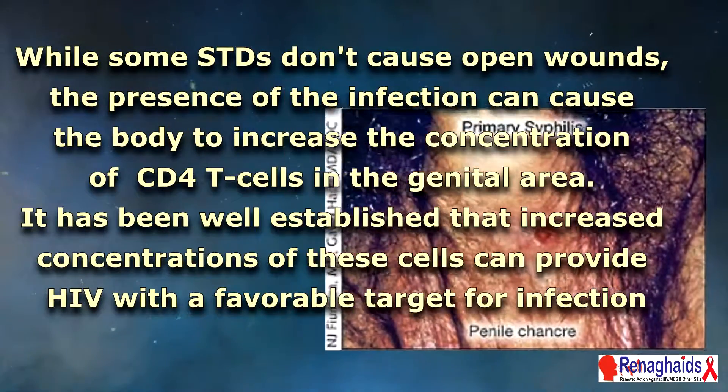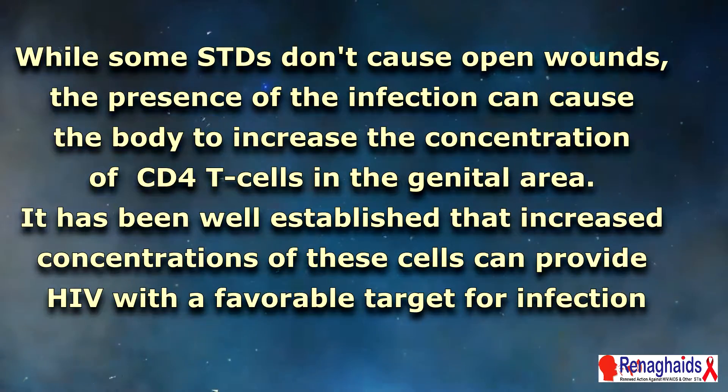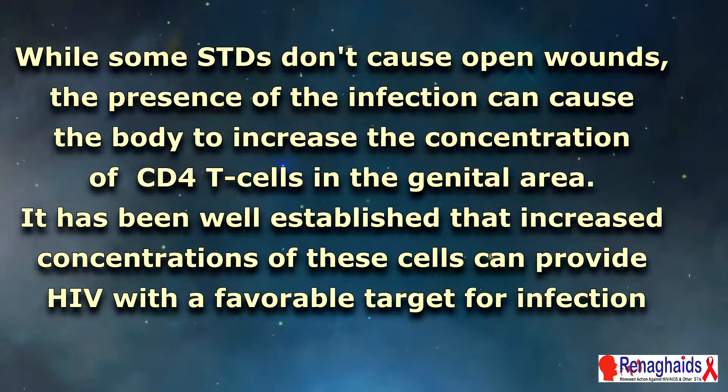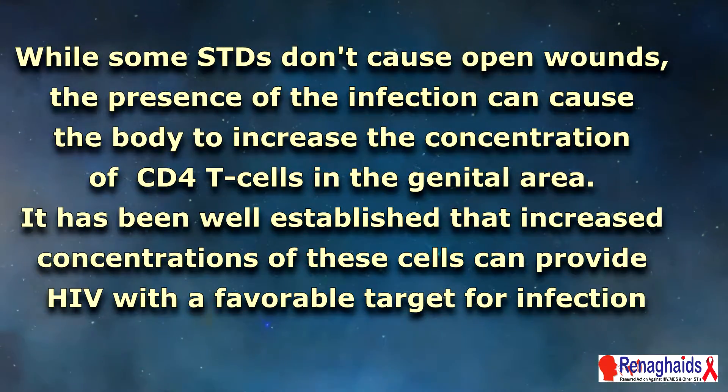While some STDs don't cause open wounds, the presence of the infection can cause the body to increase the concentration of CD4T cells in the genital area. It has been well established that increased concentrations of these cells can provide HIV with a favorable target for infection.